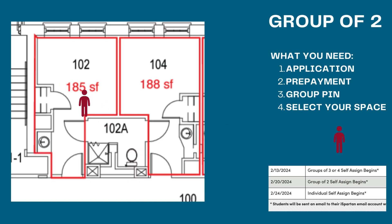Heading over to applying as a group of two, you still need to have that application, prepayment, group pin, and university ID number, and then you can select your space. The only difference is now we're assigning a few days later as a group of two. Me and that person are going to sign up with whoever has the earlier time — I do. So I'm going to assign myself to room 102, and then my roommate or bathroom mate would be room 104. This is a single-single configuration: one person in their private room, another person in their private room, conjoined by the bathroom.